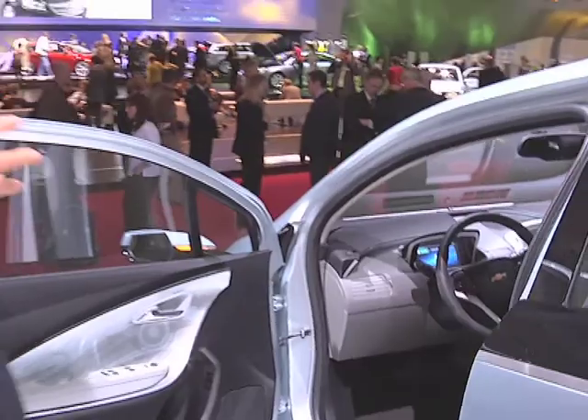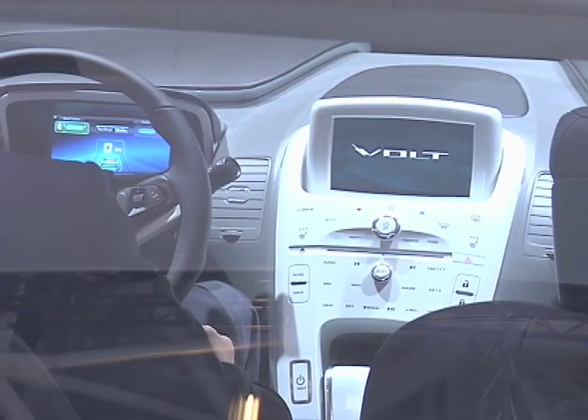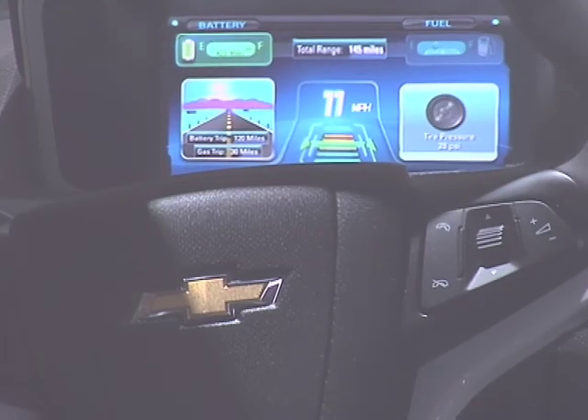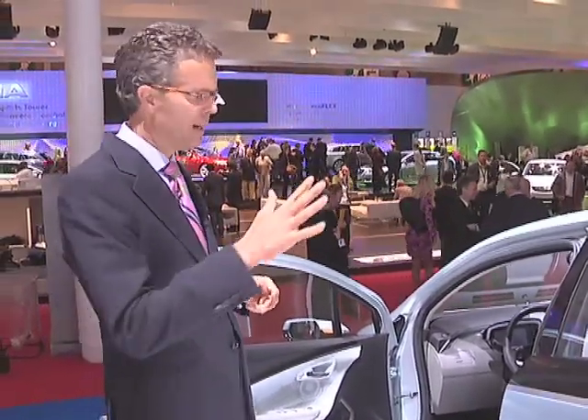You have two large displays — both for the cluster for the driver and also in the center of the vehicle. Here you have an opportunity to exchange important information with the driver about electric range, state of charge of the battery, speed, and all the conventional things you have to display.